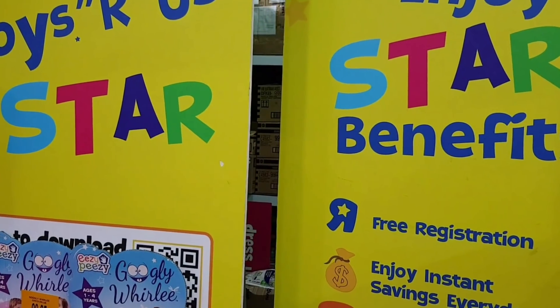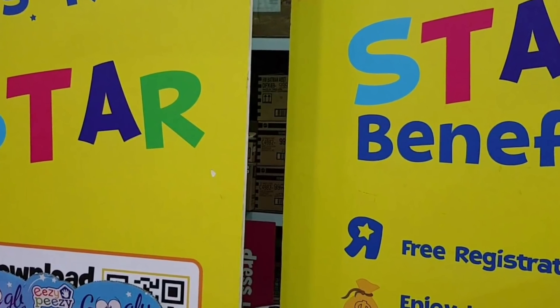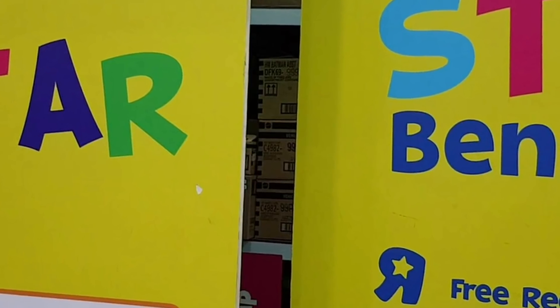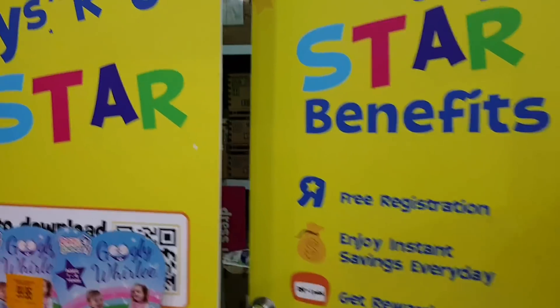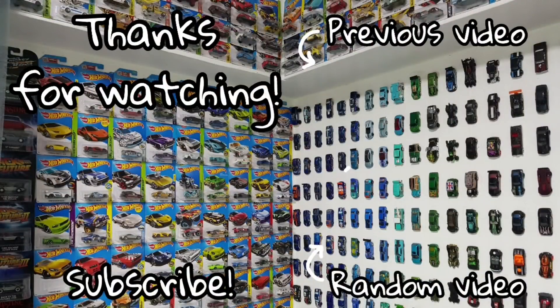As I was heading over to the cashier to pay for the Camaro and the Cool Drive GTR, I found some Hot Wheels cases behind an employee-only door. Of course, me being Drifter, I decided to go ahead and walk away. I don't ask any employees — they're probably hiding the good cars, so there's no point asking them.